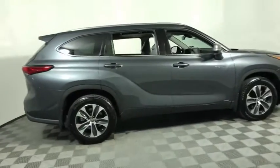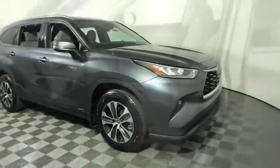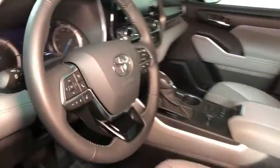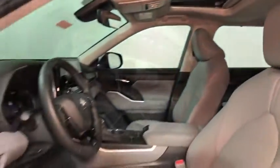Stop by and take a look at the 2020 Toyota Highlander Hybrid. The Highlander Hybrid is equipped with a standard 3.3 liter V6, 270 horsepower hybrid engine that achieves 27 mpg in the city and 25 mpg on the highway.